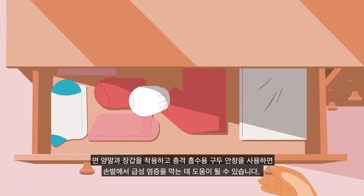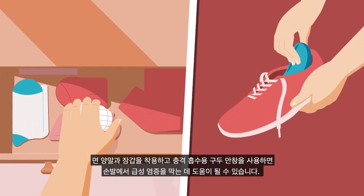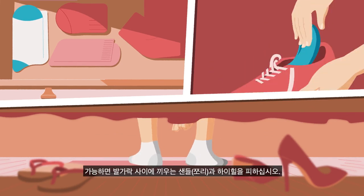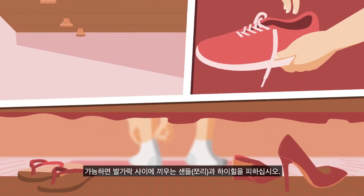Wearing cotton socks and gloves and shock absorbing insoles can help protect your hands and feet from flare-ups. Try to avoid flip-flops and high heels where possible.